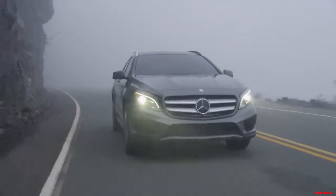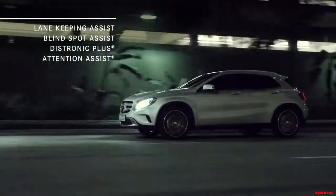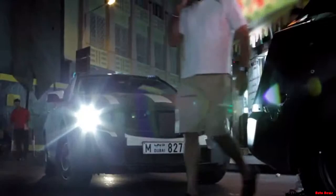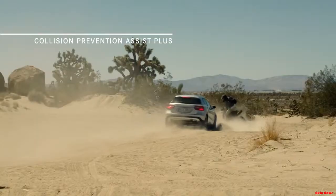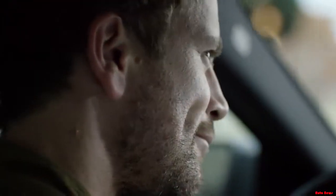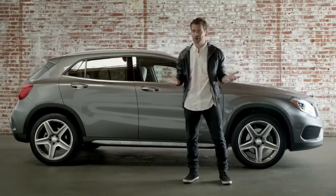But the GLA doesn't just have the quality and performance you'd expect from a Mercedes-Benz. It also has unbelievable safety features, like the ones you'd find in the most exclusive Mercedes-Benz models. It's been through over 20,000 crash test simulations and comes standard with Attention Assist, Adaptive Brake, and Collision Prevention Assist Plus — a radar-based system that can brake autonomously, making collisions less severe and even less likely. Through and through, everything about the new Mercedes-Benz GLA is designed to impress, inspire, and thrill, including its most surprising feature of all: its price.